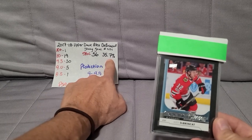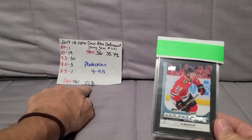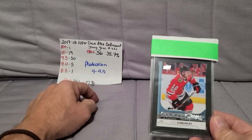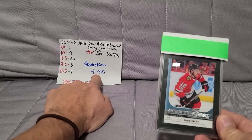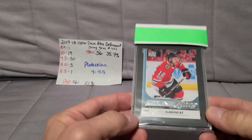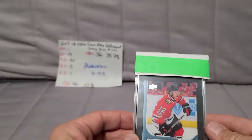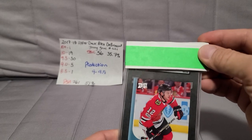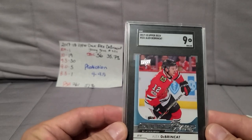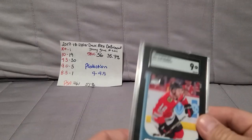This card has been graded by SGC 56 times with a 35.7% gem rate, as opposed to PSA which is over 51%. There's one Gold Label 10. Mine had centering issues — I was hoping for between a 9 and a 9.5 depending on how hard they hammered me for centering, since everything else was good: no dimples, no surface marks, edges and corners clean. We got a 9.